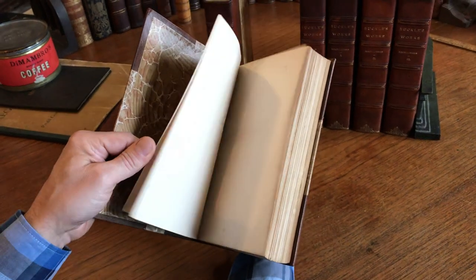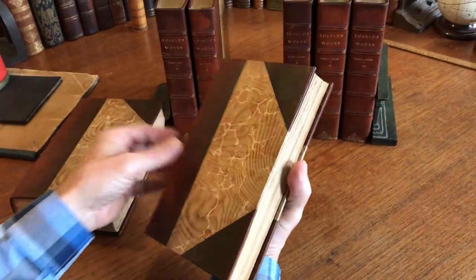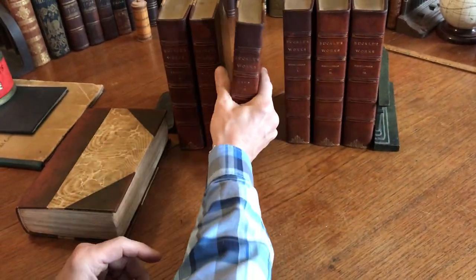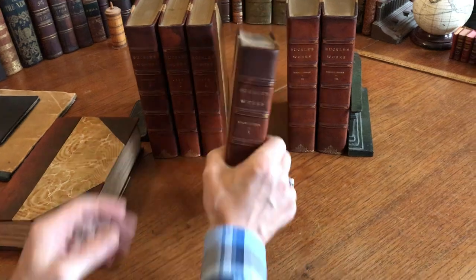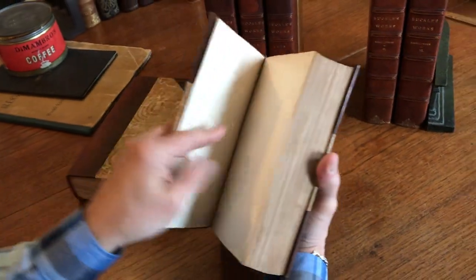And this one here is like so. I'll show you each book briefly. Solid books, rather heavy — it's a very heavy set.